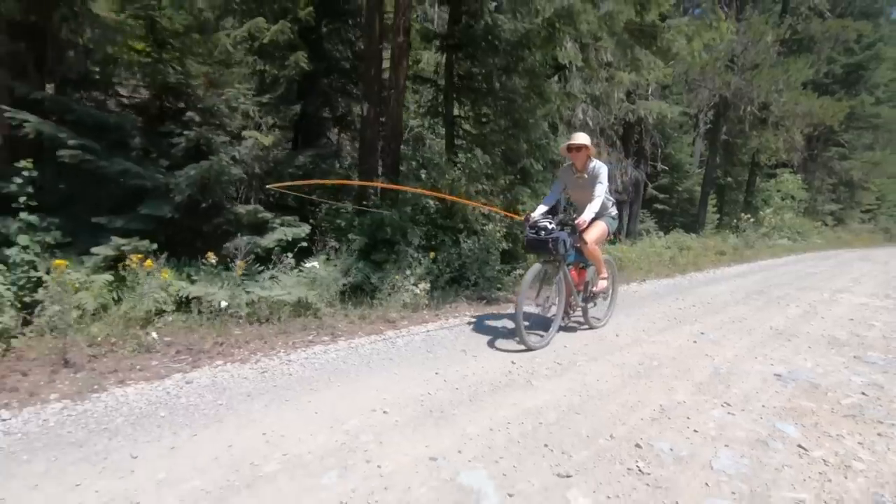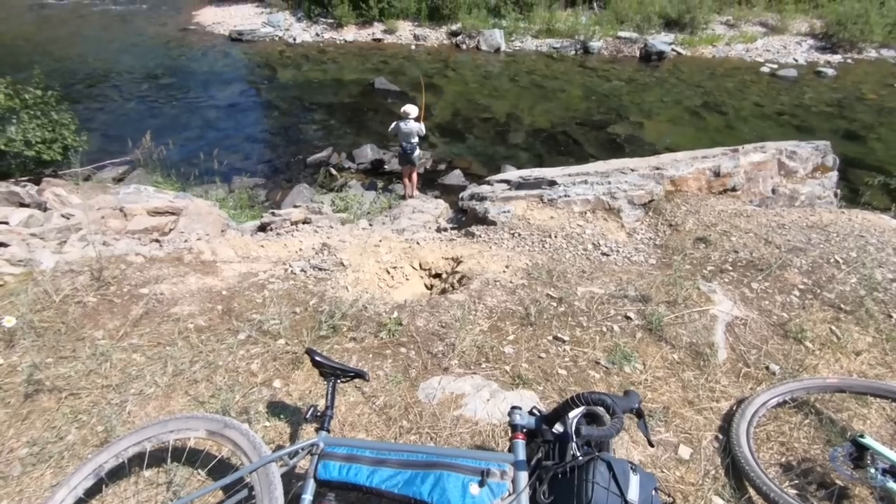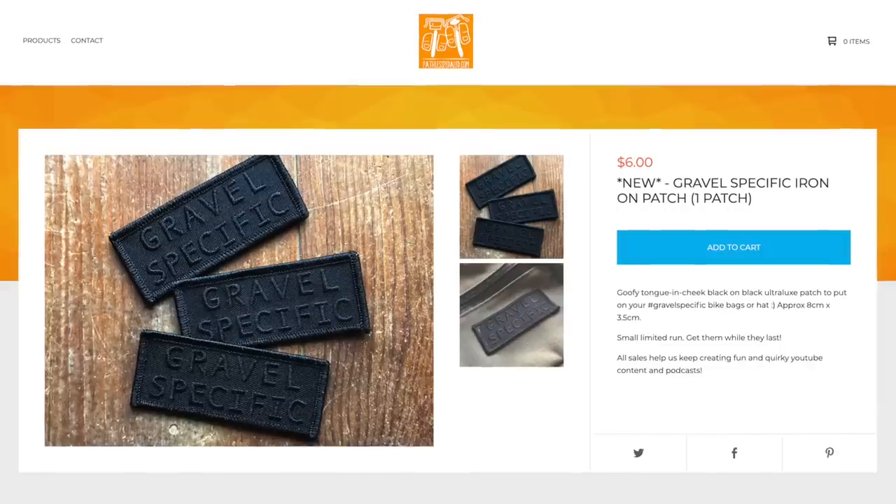Welcome back Pathless Pedalers, and if you're new to the channel — if you're into the non-competitive side of cycling, riding party pace, and living this life — you have found your people, hit that subscribe button. If you've been enjoying this content, consider supporting the channel; we've got some fun new merch, these party pace pins and a gravel-specific patch.